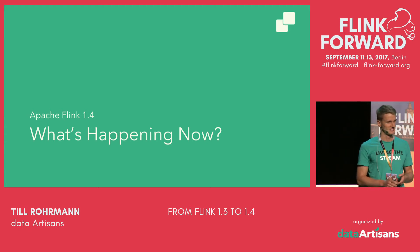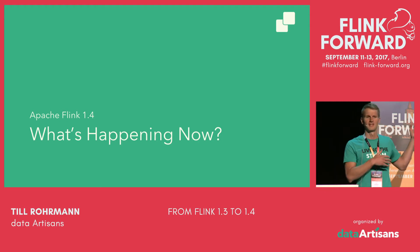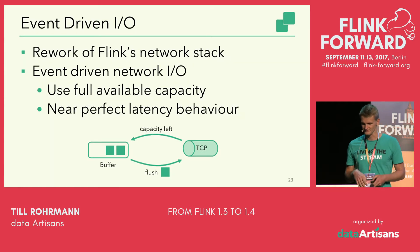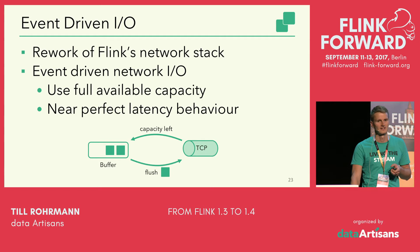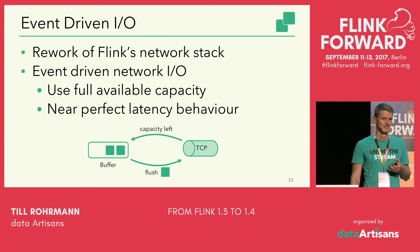So much for the past — what's happening now? What are the upcoming features in Flink 1.4? As a disclaimer, this list is by no means complete — it's just a subset of the features I'm presenting. One of the bigger working threads in Flink 1.4 is that we are reworking the network stack. It's working really well but there are two shortcomings we're trying to solve.